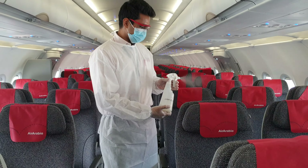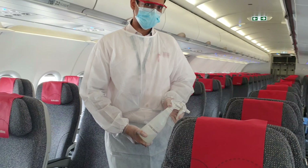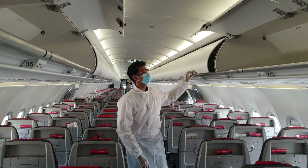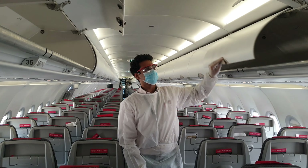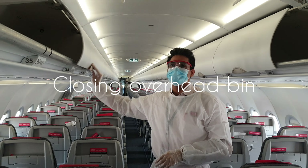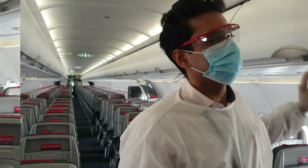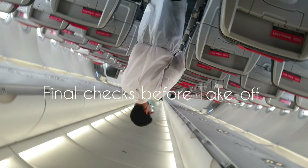So guys, you can see we are disinfecting the cabin. After disinfecting the cabin, we are closing the overhead bin. Final checks before we take off.